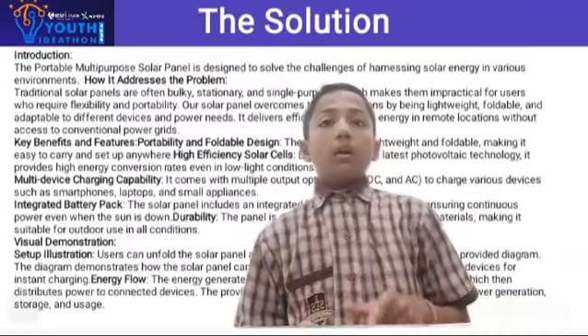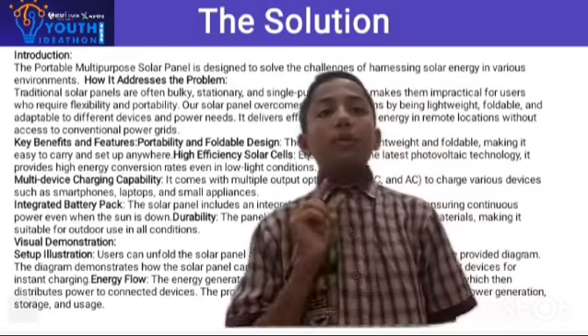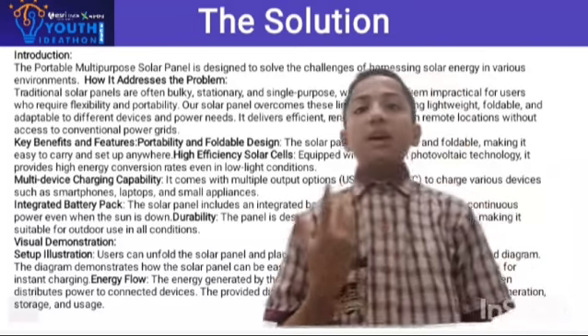Multi-device charging capability: it comes with multiple output options — USB, DC, and AC — to charge various devices such as smartphones and laptops.